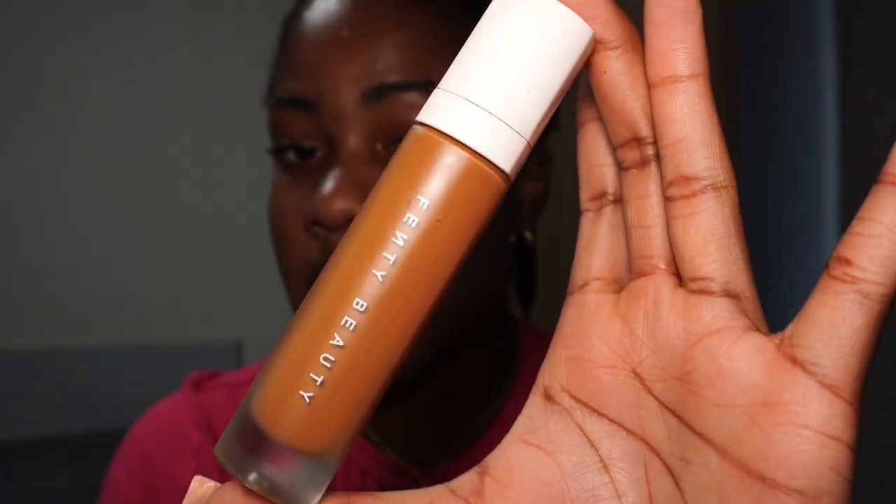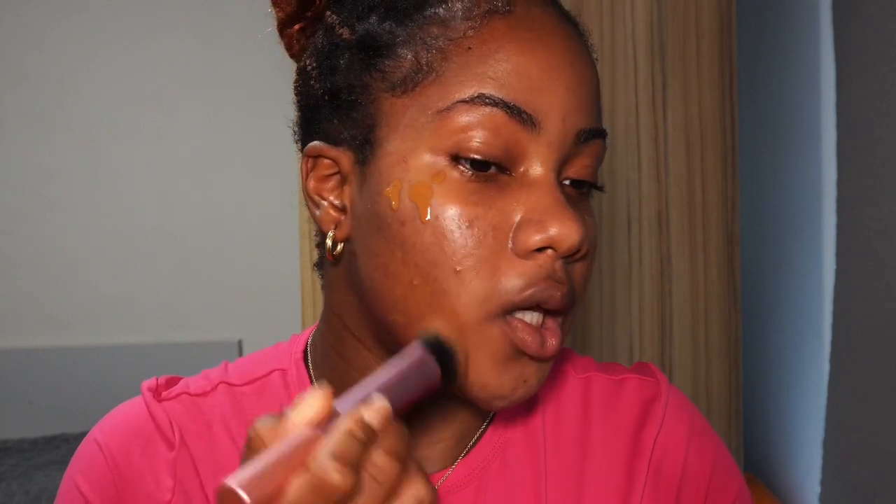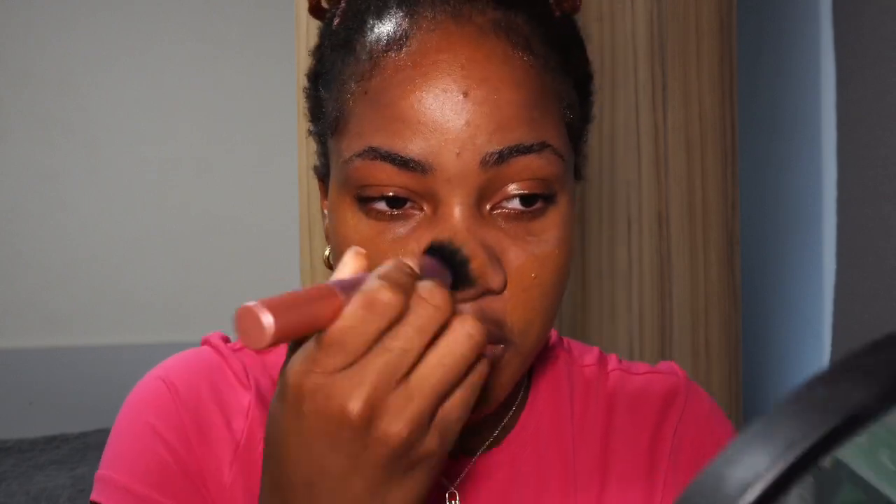My foundation of choice is the Fenty Beauty Pro Filter Soft Matte foundation in the shade 420. I apply my foundation — I usually put it on the back of my hand for a better measurement — and I blend it into my skin. I like to tap it all in. I love this foundation; it reminds me of the L'Oreal True Match foundation a lot, because that was my go-to and there are a lot of similarities.